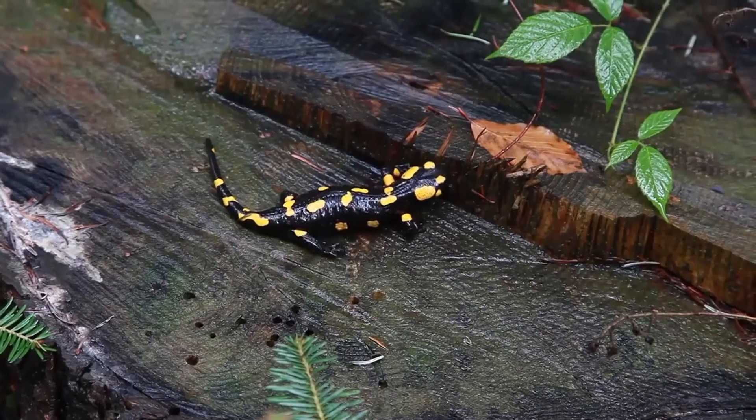Today on Animal Fact Files, we're discussing salamander fish. Is it a salamander? Or a fish? Who knows? No, seriously.